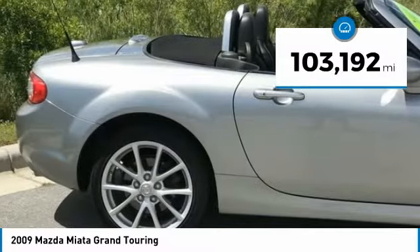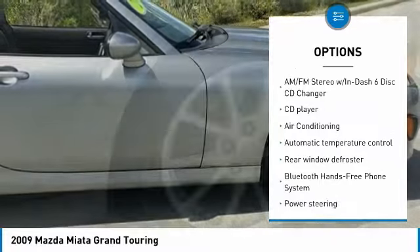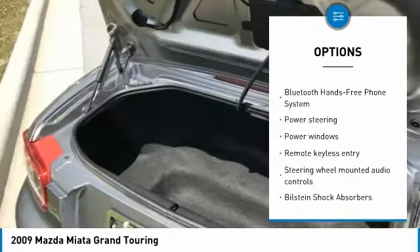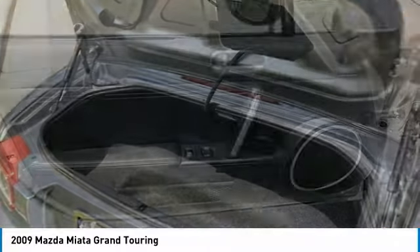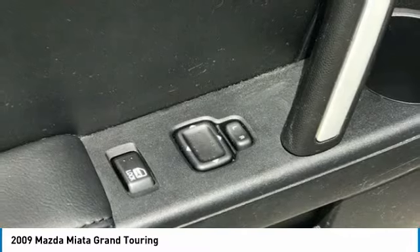Here are some of this vehicle's great options: xenon headlights, dual airbags, air conditioning, power steering, AM-FM stereo with in-dash 6-disc CD changer, alloy wheels, four-wheel disc brakes, anti-theft security system, power windows, and fog lights.